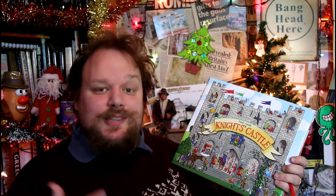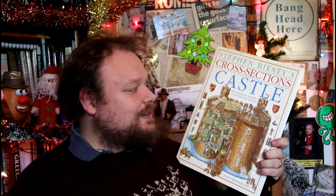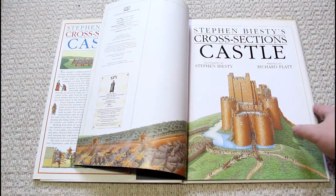Seeing what everyone's up to inside was just great fun. But this book reminded me very much of a book which I still love — I used to love especially when I was around about the same age as you, Harry — and that is a book called Stephen Biesty's Cross-Sections Castle.